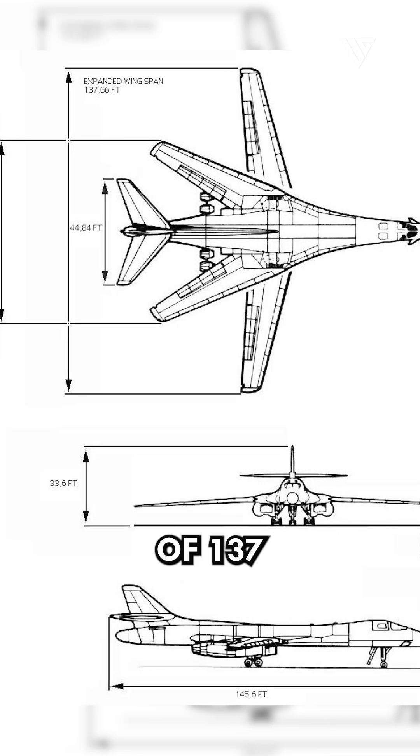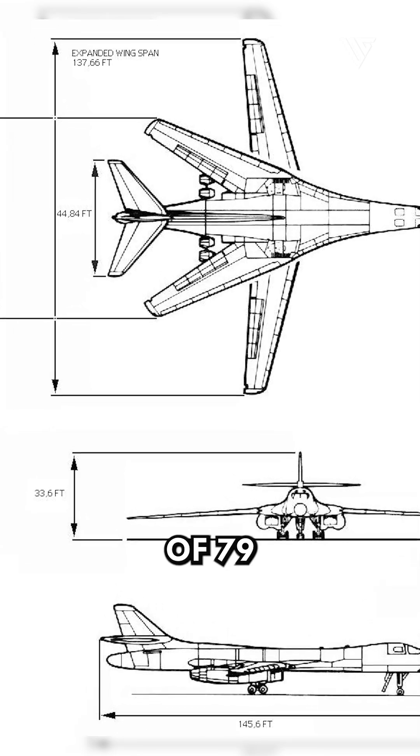The B-1 Lancer has a length of 146 feet, a height of 34 feet, an expanded wingspan of 137 feet, and a swept wingspan of 79 feet.